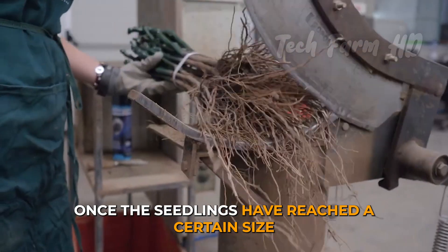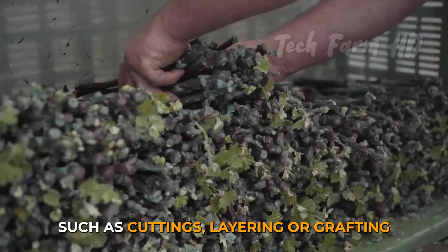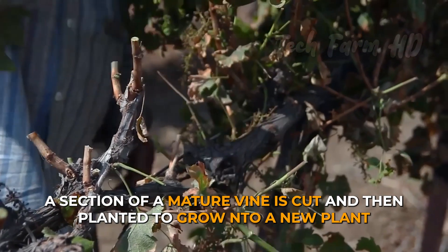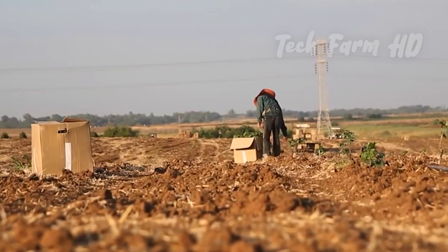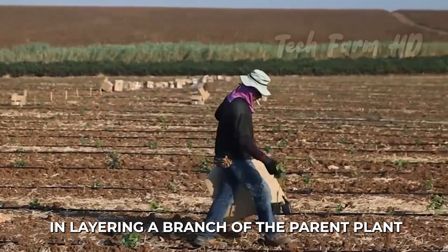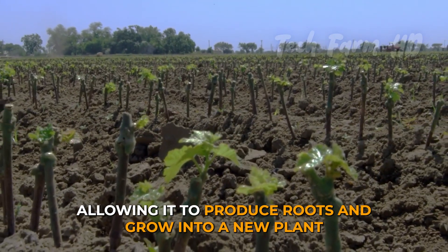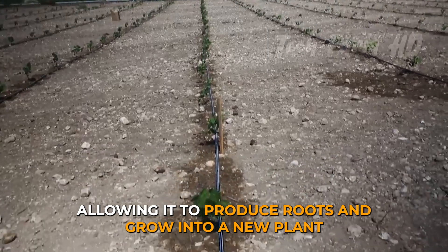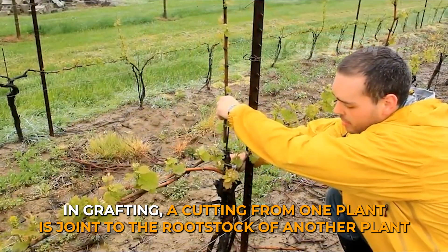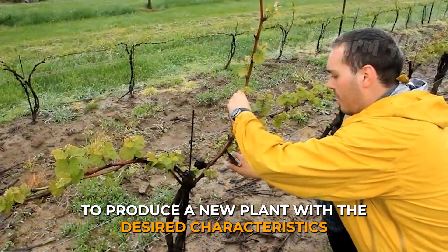Once the seedlings have reached a certain size, they can be propagated through various methods, such as cuttings, layering or grafting. In cuttings, a section of a mature vine is cut and then planted to grow into a new plant. In layering, a branch of the parent plant is bent to the ground and buried, allowing it to produce roots and grow into a new plant. In grafting, a cutting from one plant is joined to the rootstock of another plant to produce a new plant with the desired characteristics.